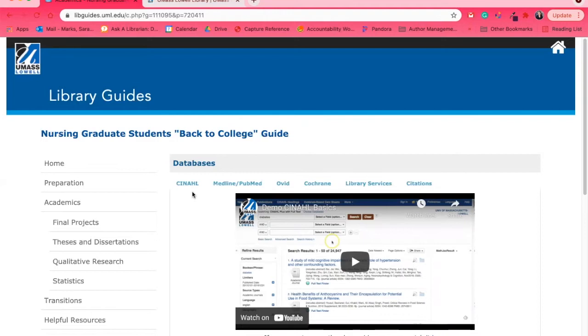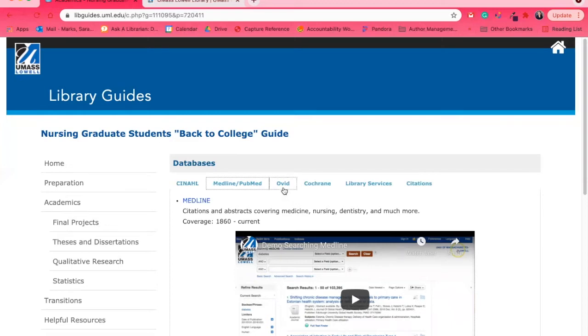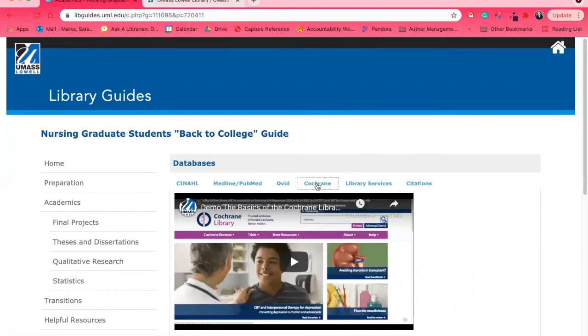We have databases that include CINAHL, which is a nursing collection — all the articles are about nursing and typically by nurses. Medline, which covers most medicine, and also syncs with the PubMed collection. Ovid, which is a very strong classic database going back into the 90s and also includes alternative healthcare. And Cochrane, which is our evidence-based review collection — a critical source for many of you.